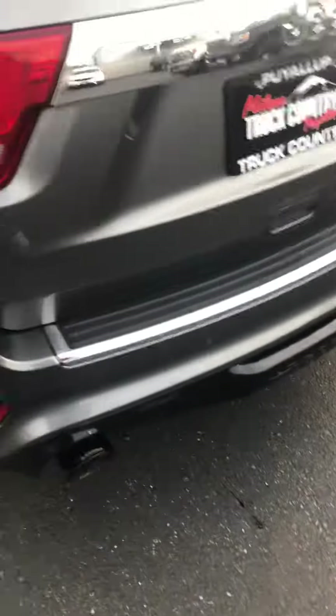Let's step outside real quick — this is a bit of the exhaust. This thing is really healthy.